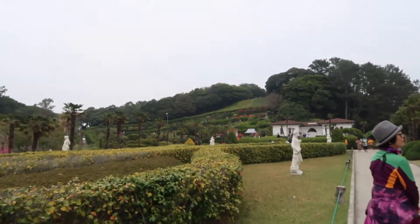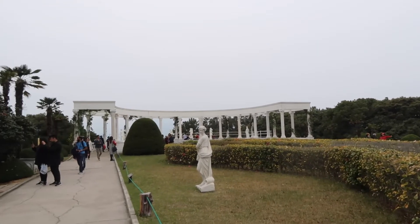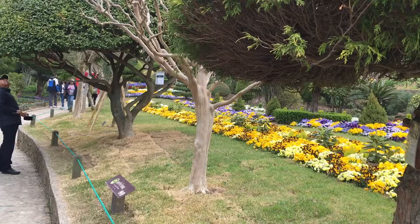We only got to see about half of the island, but higher up there are cafes and restaurants. But what we did see was beautiful, and I highly, highly recommend anyone who wants to come and visit this island.